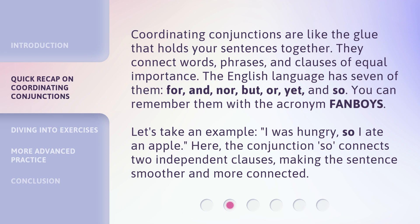Let's take an example. I was hungry, so I ate an apple. Here, the conjunction 'so' connects two independent clauses, making the sentence smoother and more connected.